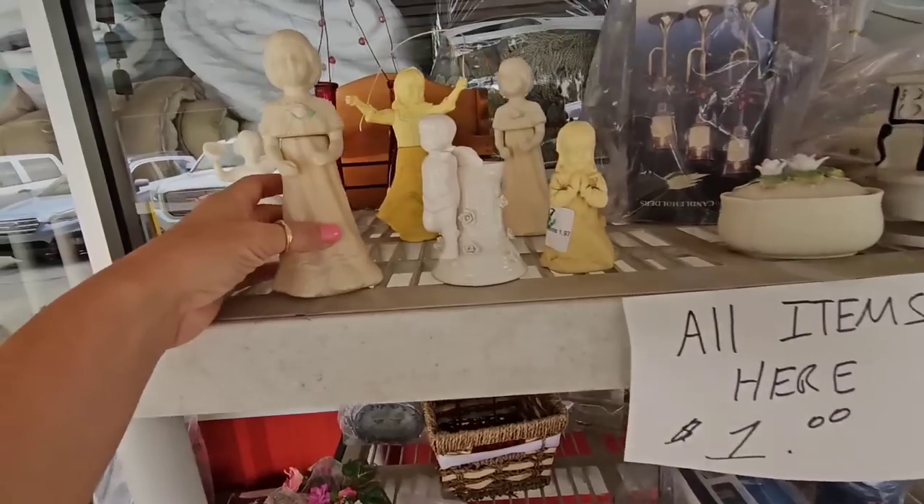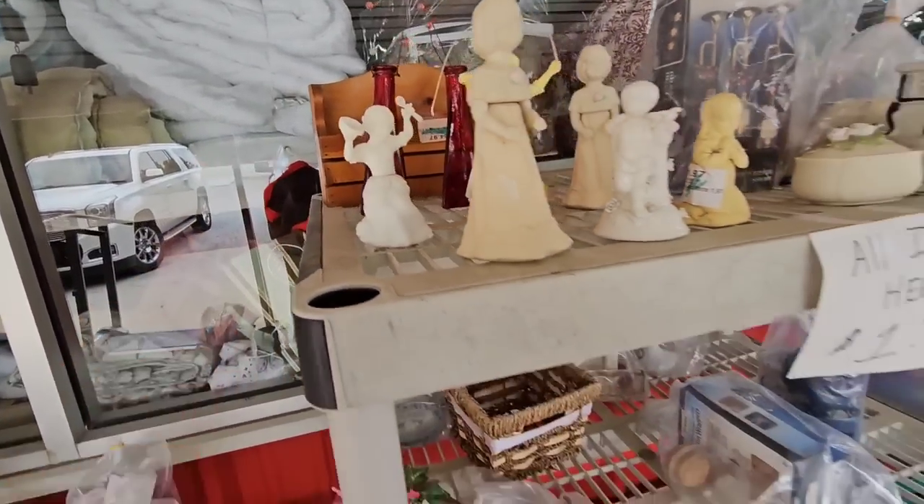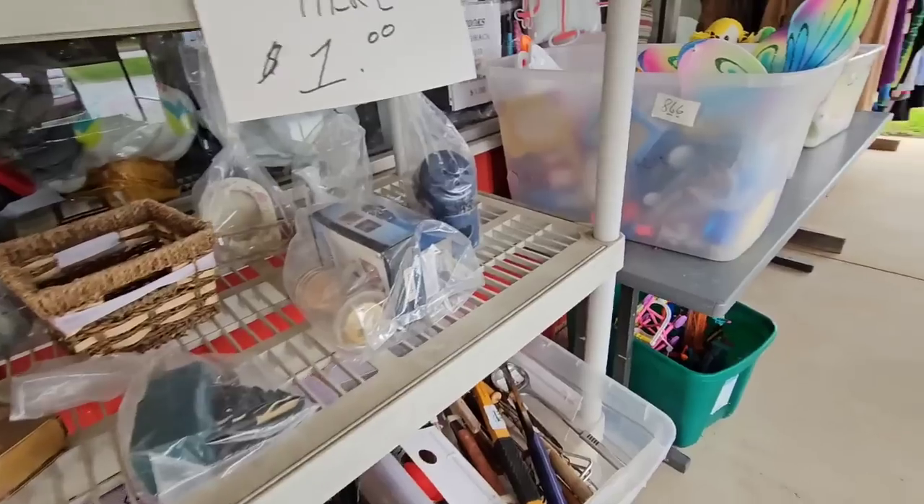Everything's a dollar! Look at the Avon dolls — I've never seen these before. I'm for sure getting all of those.